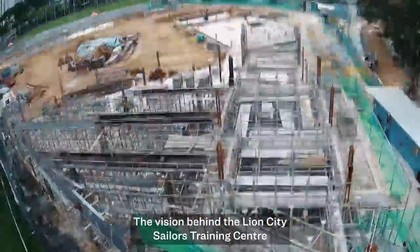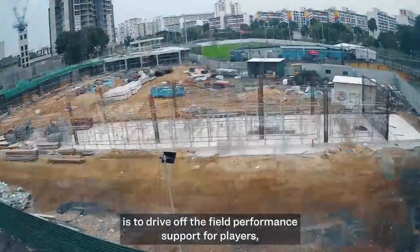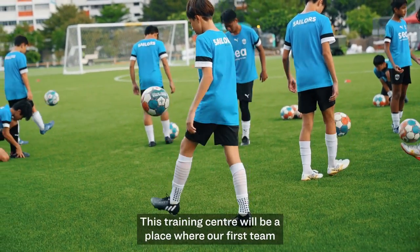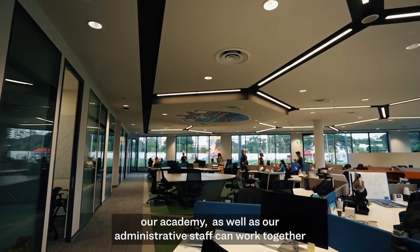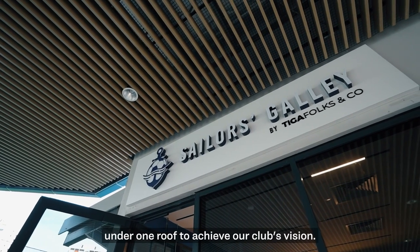The vision behind the Lions City Sailors Training Centre is to drive off the field performance support for players, as well as a structured youth development programme. This training centre will be a place where our first team, our academy, as well as our administrative staff can work together under one roof to achieve our club's vision.